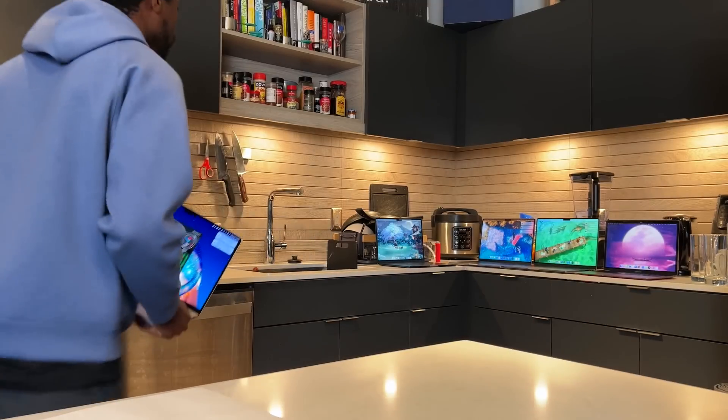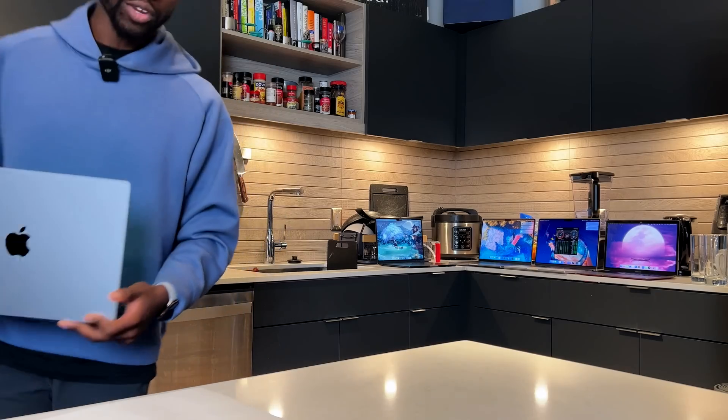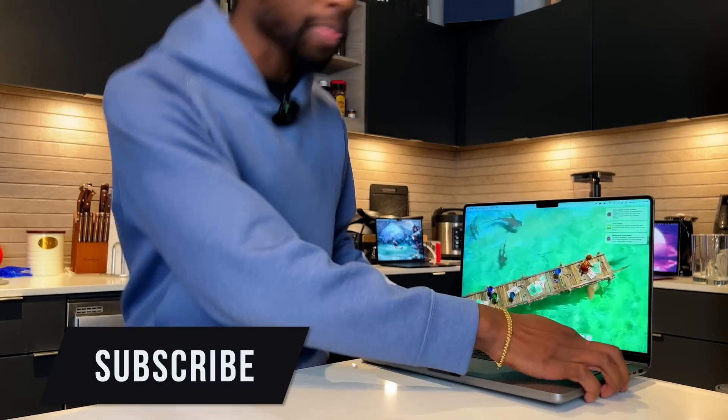Next up, let's go ahead and grab the upgraded SSD to a terabyte on the M2 Pro variant of the 14-inch. Also, if you made it this far in this video, please subscribe. I need ad revenue.